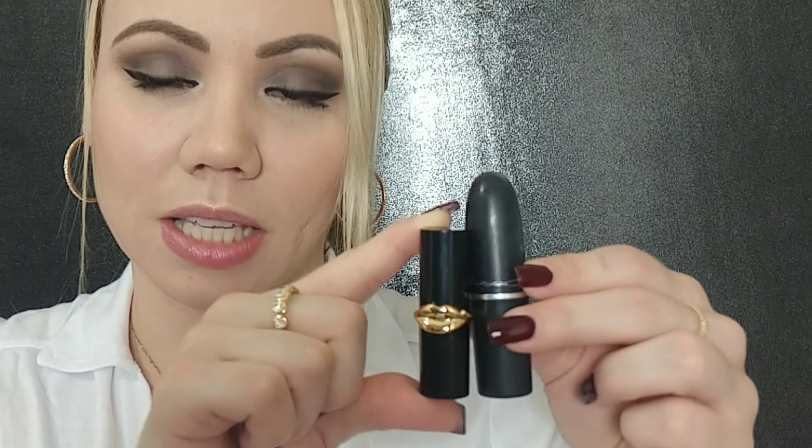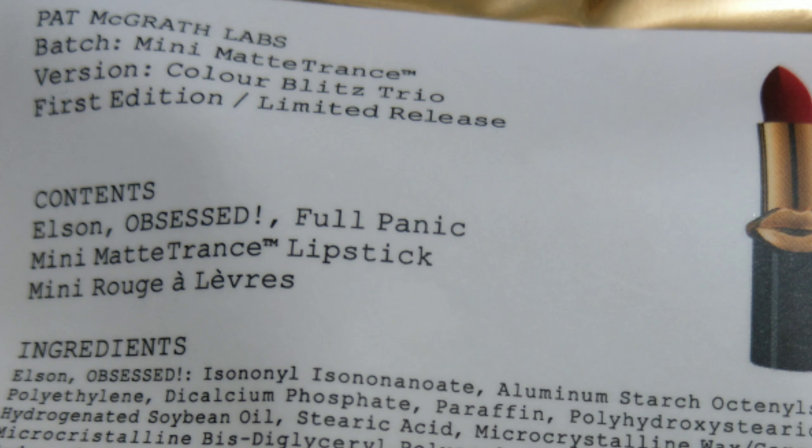Let me just show you one of them compared to a regular lipstick. So this is a Mac lipstick and this is the Pat McGrath mini — so you get it in three colors. The colors are Full Panic, Elson, and Obsessed. I'm gonna do swatches and try all of them out for you.